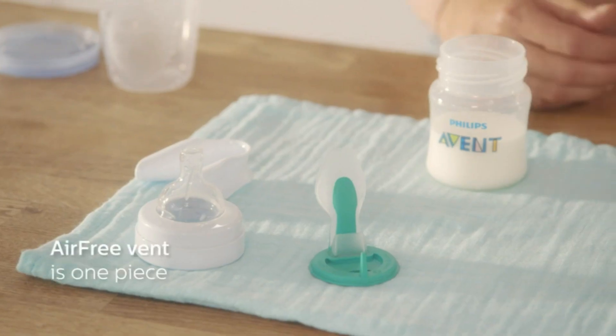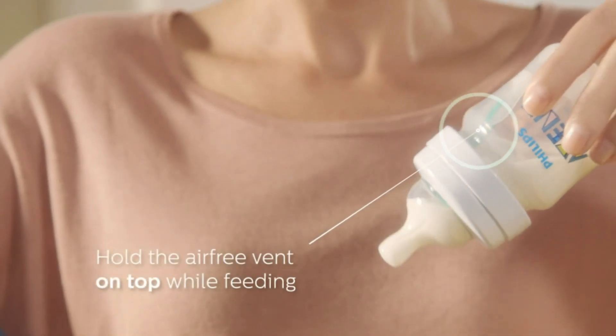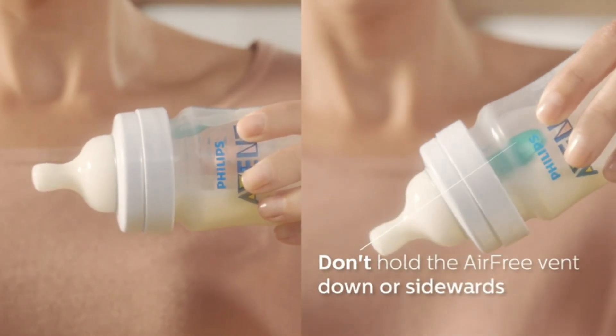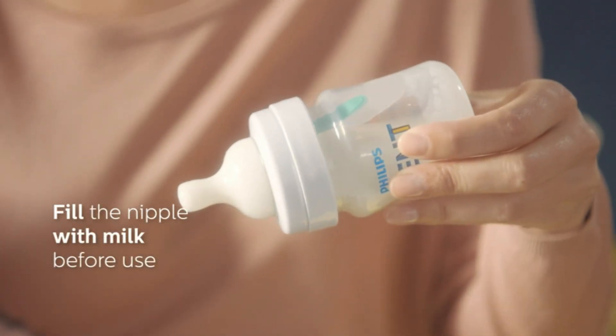Such as colic, gas, and reflux. The unique air-free vent is designed to draw air away from the nipple, keeping it full of milk to avoid air ingestion. This vent also keeps the nipple full of milk even when the bottle is held horizontal, allowing for upright feeding. Feeding in an upright position can help to reduce reflux and aid in digestion.